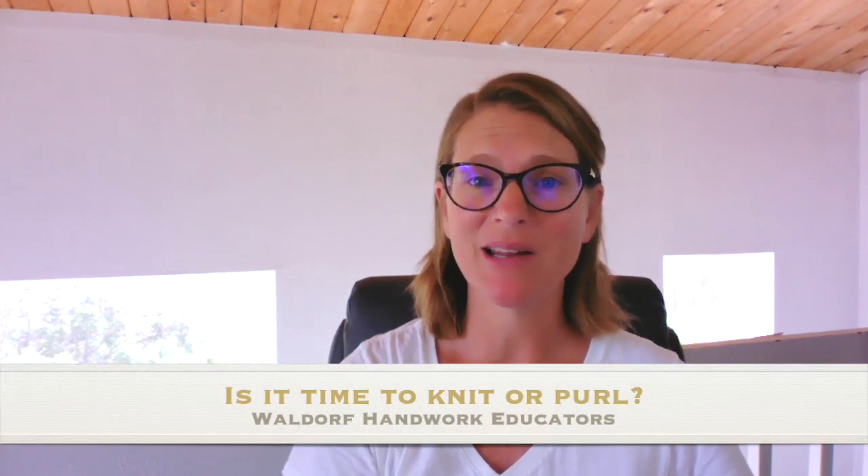I wrote the story about Knight Knit and Prince Pearl because when my second graders were learning stockinette stitch, I would so often hear them say, 'Miss Smith, is it time to knit or is it time to purl?' The story helps us remember that Knight Knit and Prince Pearl work together. When the flag of Knight Knit is flying, Knight Knit rules the day. And when the flag of Prince Pearl is flying, Prince Pearl rules the day — and this helps us remember when it's time to knit or time to purl.